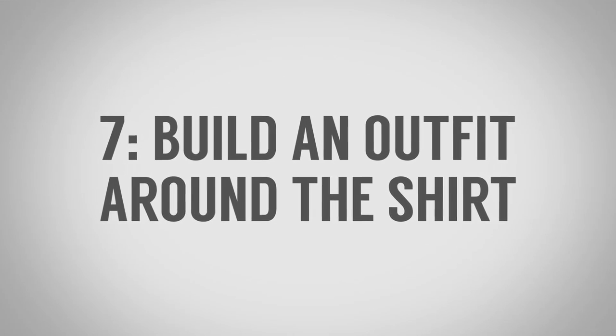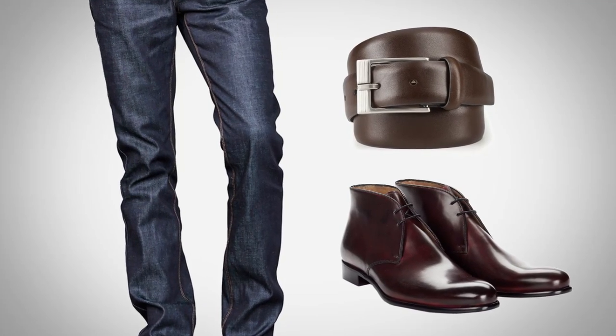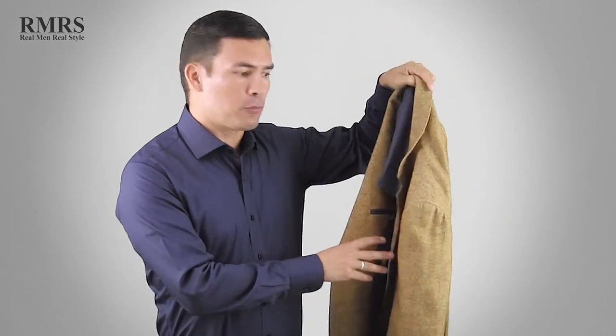Tip number seven: build an outfit around your dress shirt and practice wearing it. Wear it with pieces that make you feel great and give you confidence. For example, I love a dark navy shirt — I'm wearing it here with a dark pair of denim, a dark brown belt, brown boots, and I can pair it with this jacket which grabs a bit more attention. Wear that shirt into the ground, get used to it, feel good in it. Own less and wear it more — just feel great every time you put it together.